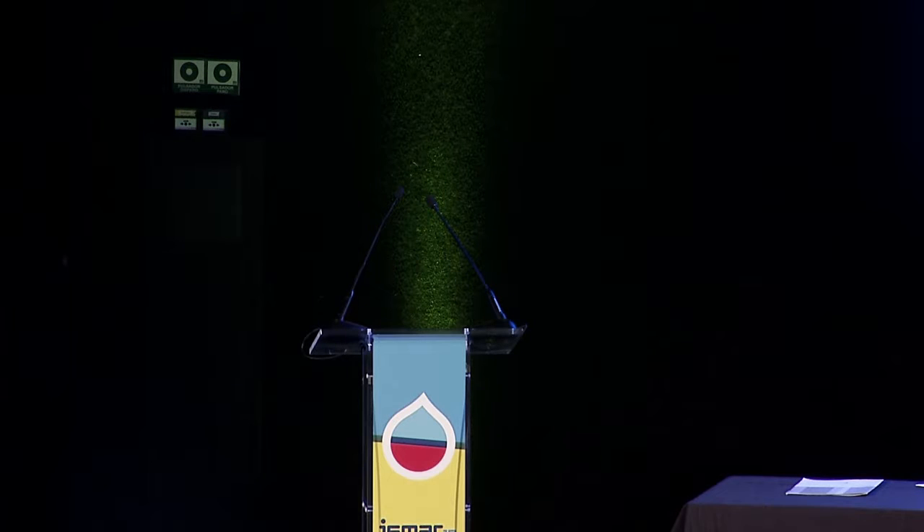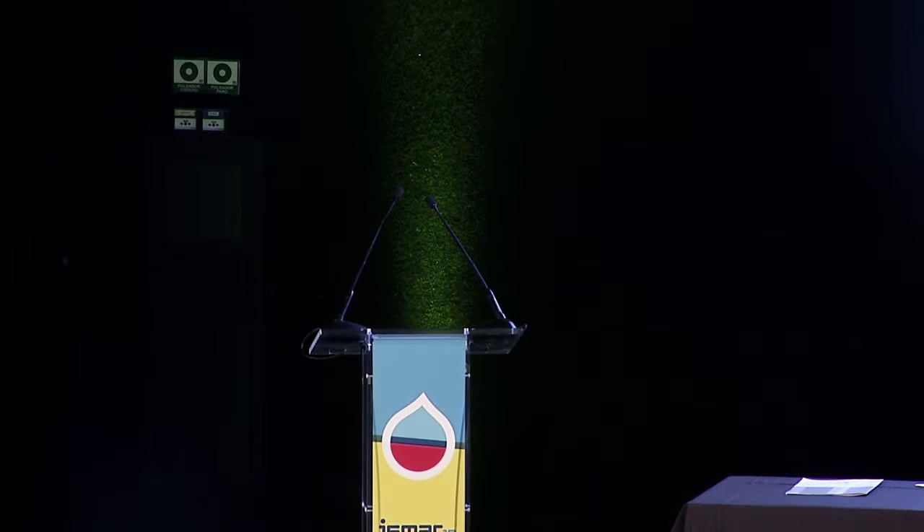The next speaker comes from China, Li Yashong, and he is going to talk about the study of groundwater recharge based on the South-to-North Water Diversion Project in the Hutuo River alluvial plain in North China.